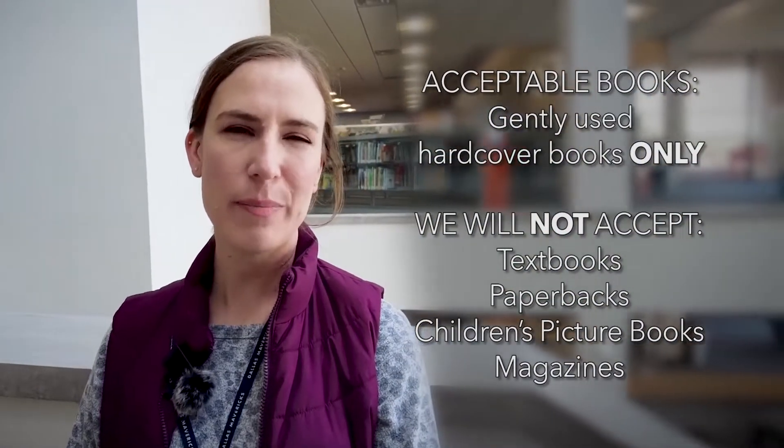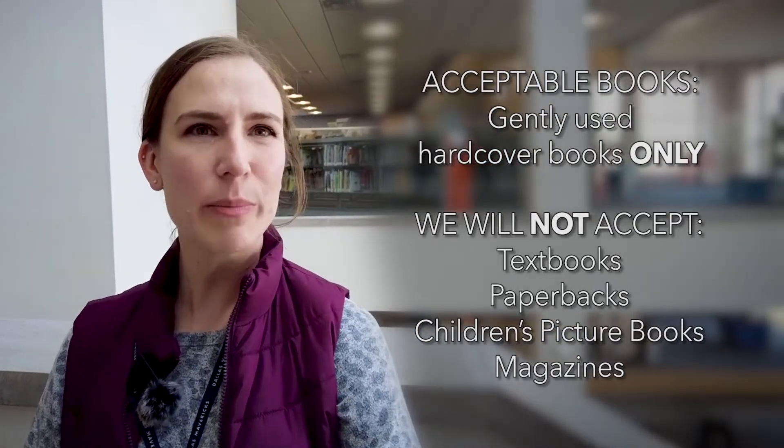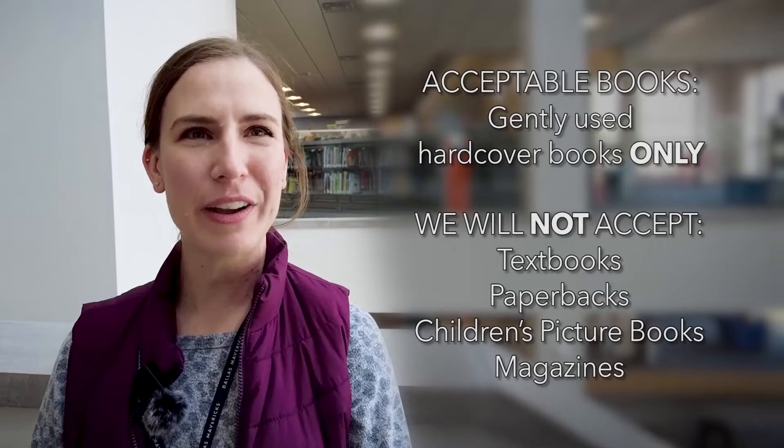We just need hardcover books, and they need to be novel-sized — so the typical novel size of books. No children's books, encyclopedias, or magazines, but mostly just hardcover books.